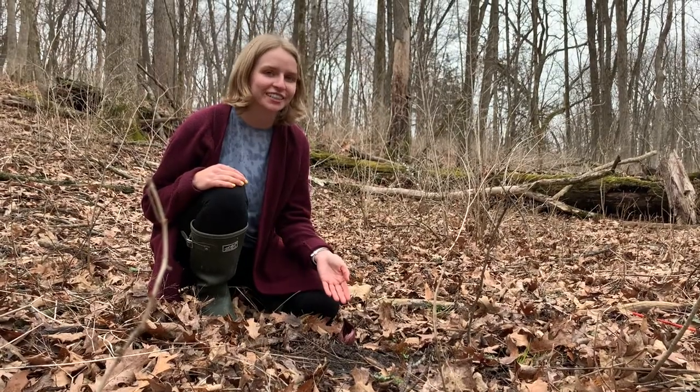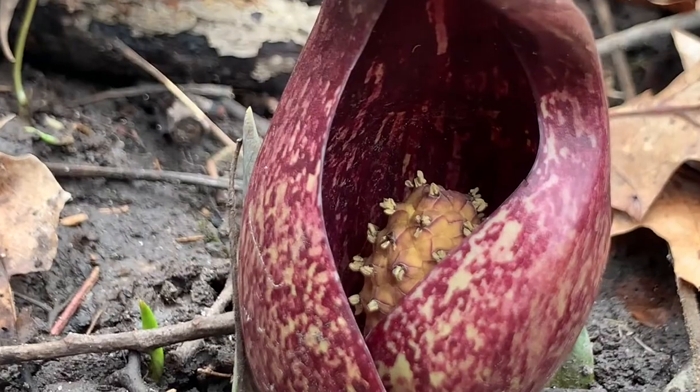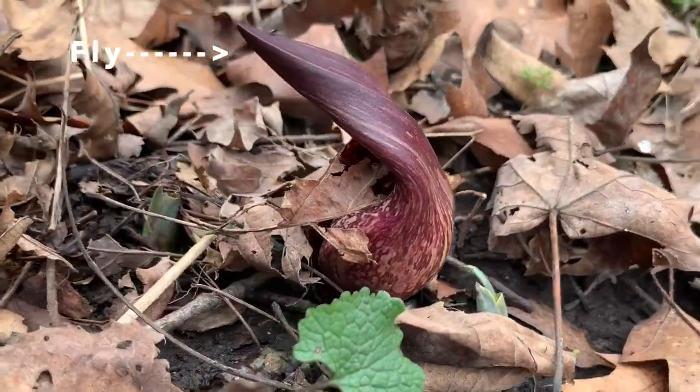Depending on the region, skunk cabbage can be found blooming between February up to May. Skunk cabbage is known for releasing a foul odor and releasing heat. This attracts specific pollinators, like flies.